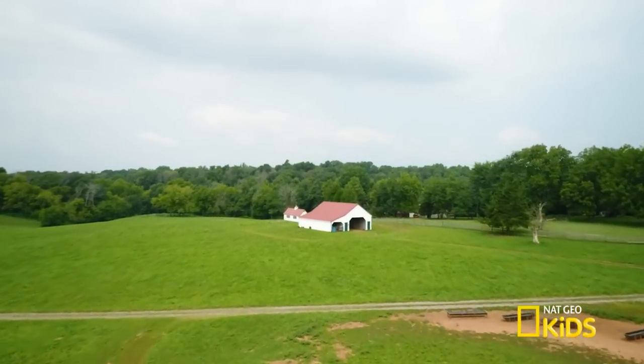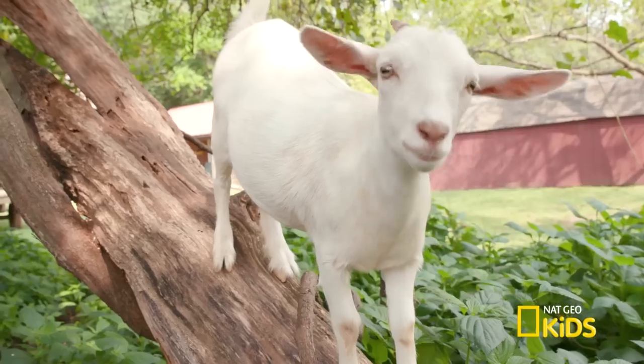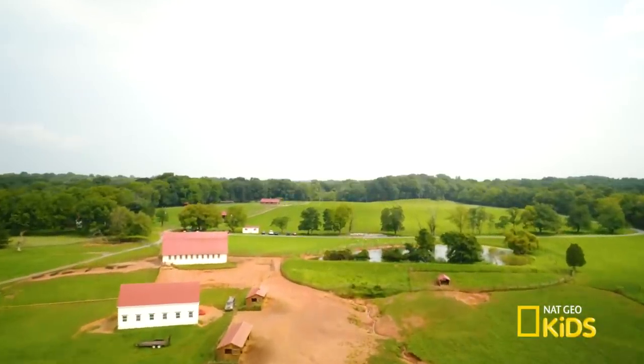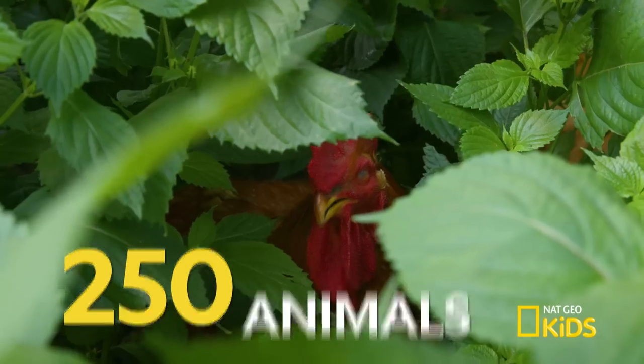Thanks for having me out here, Terry. Can you tell us about your sanctuary? We're a sanctuary for farm animals and wildlife. We're in Poolsville, Maryland. We have 430 acres, and we have about 250 animals here. 250? That's a lot.